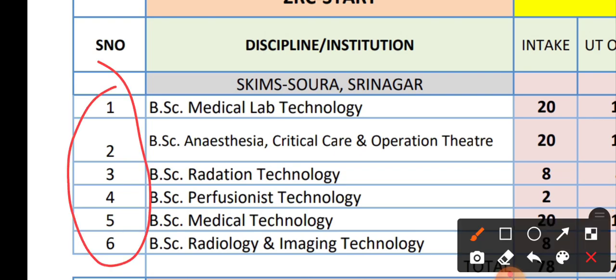Course number one is BSc Medical Lab Technology with 20 seats. Course number two is BSc Anesthesia Critical Care and Operation Theatre with 20 seats, in Sigma Soura Srinagar. Course number three is BSc Radiation Technology with 8 seats, also in Sigma Soura Srinagar.